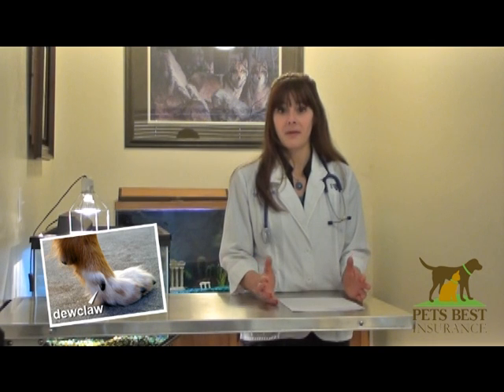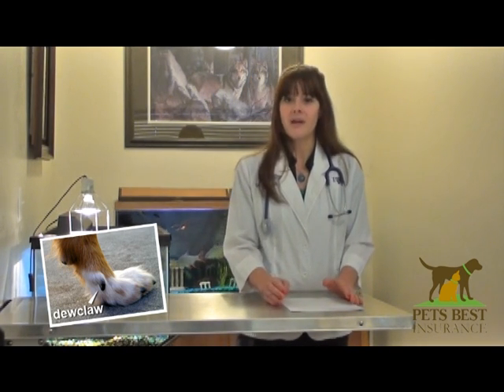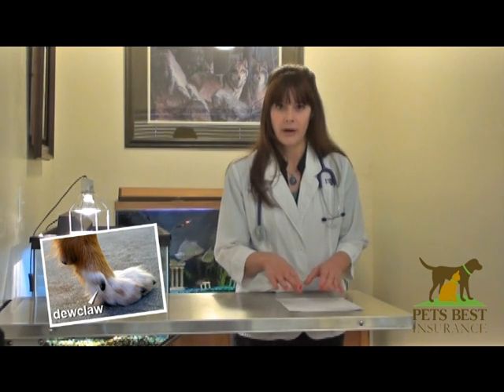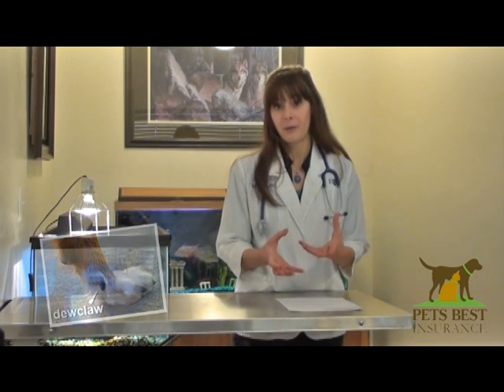Some dogs are born without them and some dogs have them. There's not really a problem to leaving them there. The biggest problem that I see is that because of their location, they often don't wear down appropriately and therefore need to be trimmed more frequently.